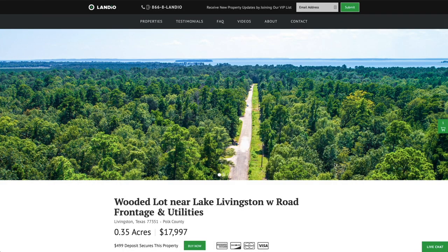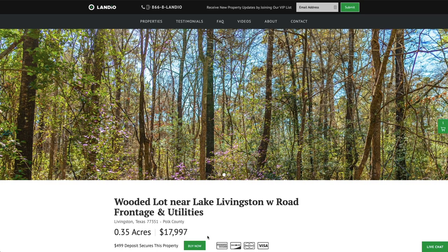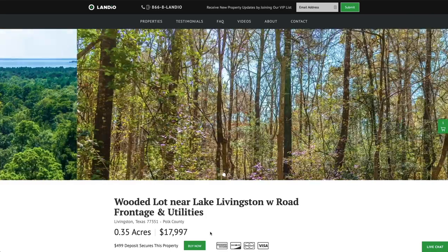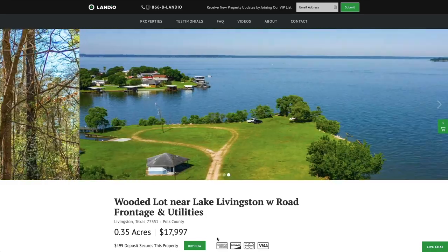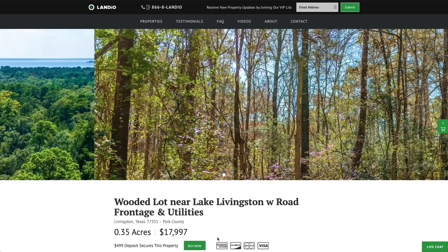As soon as checkout is completed, the Buy Now button will automatically turn gray and say 'out of stock.' We only have one of each property available and sell on a first-come, first-served basis. If the property says 'under contract,' that means somebody has placed a deposit but has not yet completed the purchase. At that time we do have the ability for you to place a backup deposit — please contact us and we'll walk you through the process.